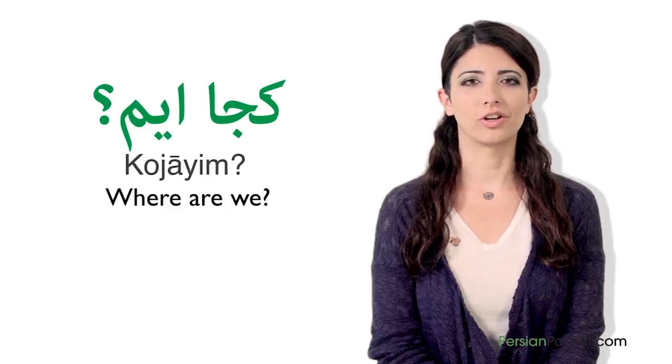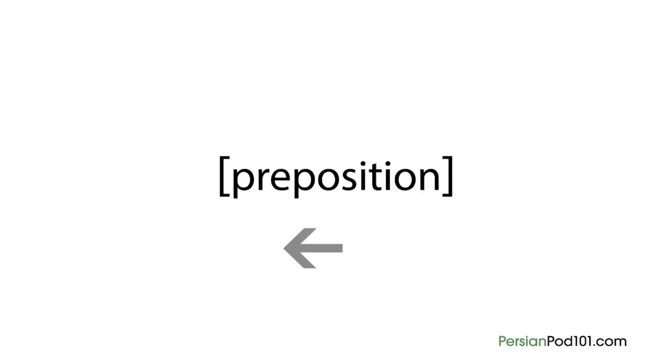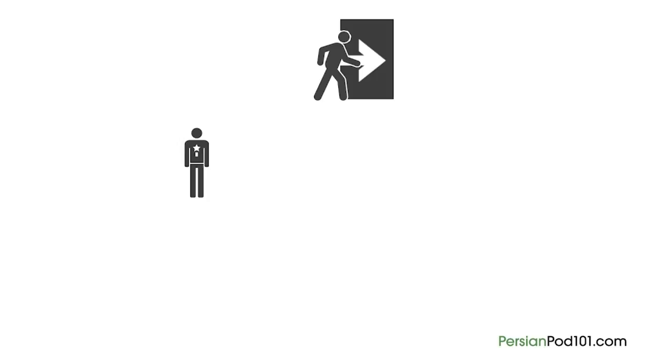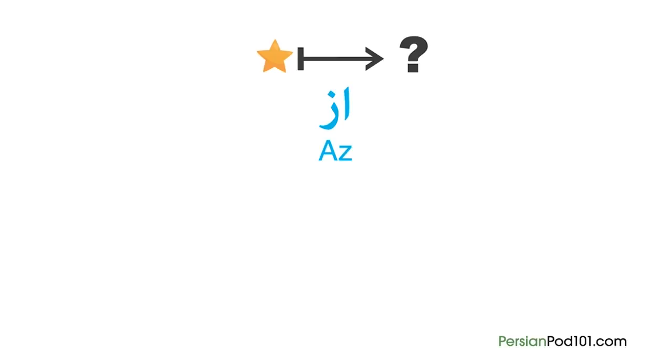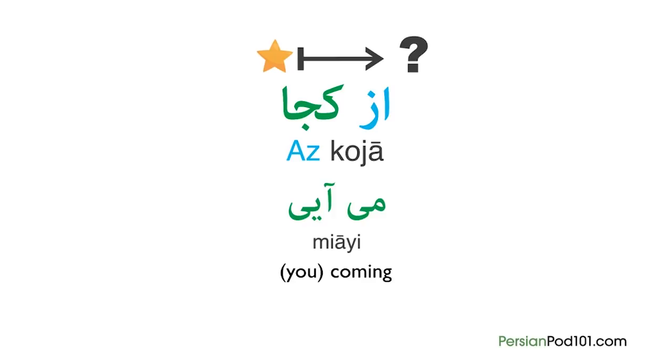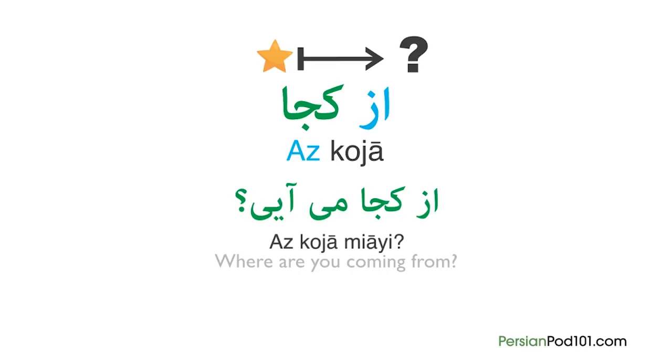In Persian, unlike English, we add prepositions before 'where.' To ask about the destination in an informal way, you need to say: Bekoja miravi — this literally means 'where are you going to?' Be is a preposition meaning 'to.' But when you want to ask 'from where,' you need to add the preposition as instead. As Koja literally means 'from where.' If you add miyai — a conjugated form of amadan meaning 'to come' — and say as Koja miyai, it means 'where are you coming from?'